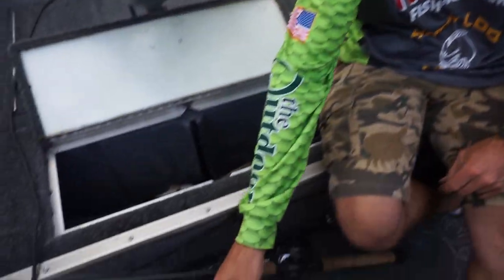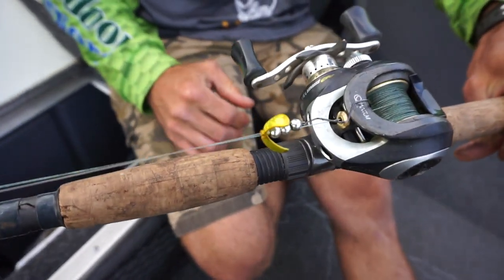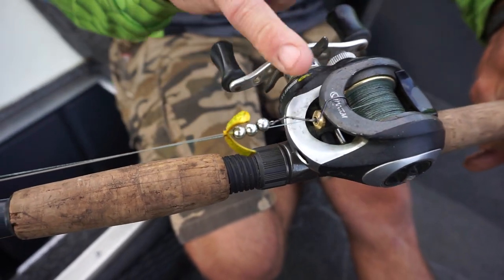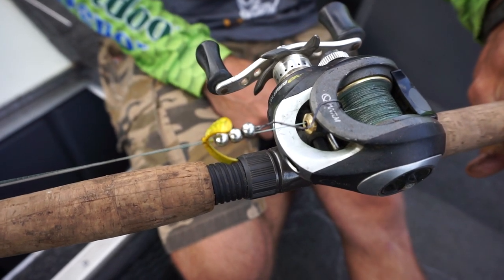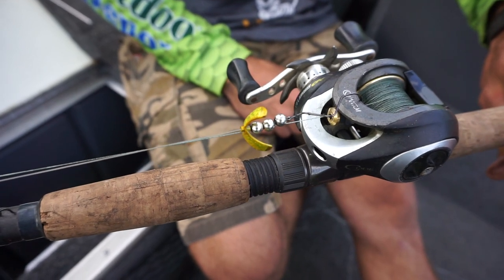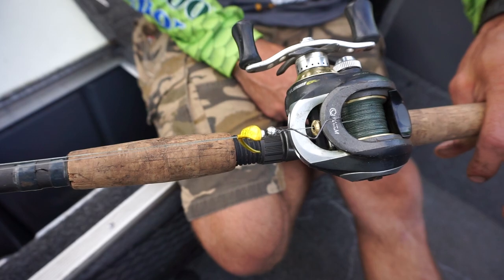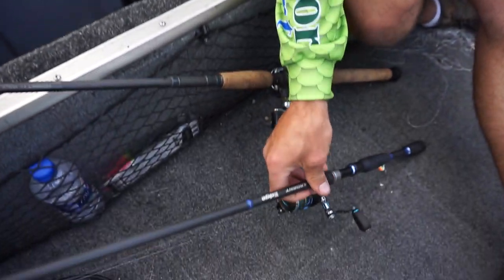I got a couple rigs here I can show you what we've been getting them on. The butterfly spinner has been by far the best — that slow death hook is really picking up a lot of fish, out-producing everything else we've been trying. We're running a two-ounce bottom bouncer at about a mile an hour, and you can run that two-ounce all the way down to about 32 to 33 feet.